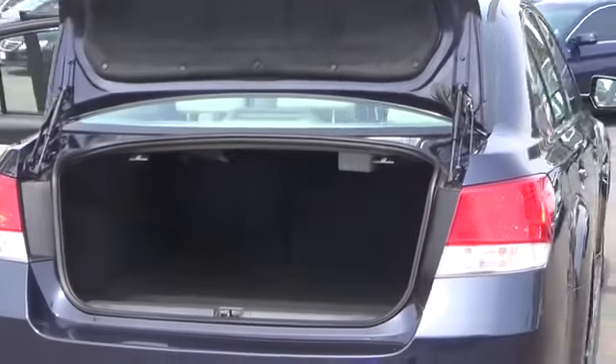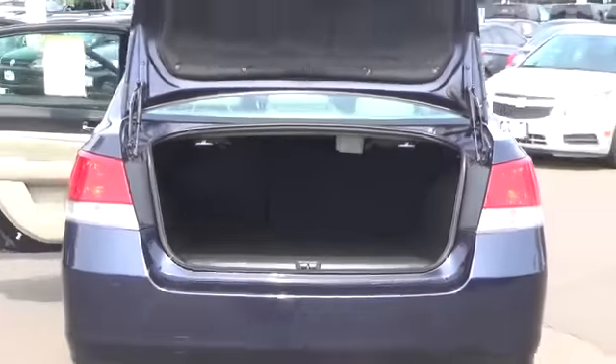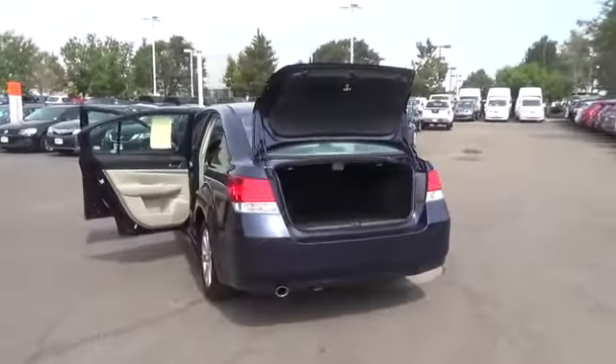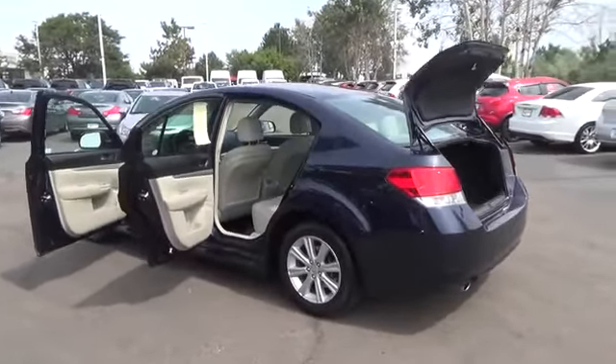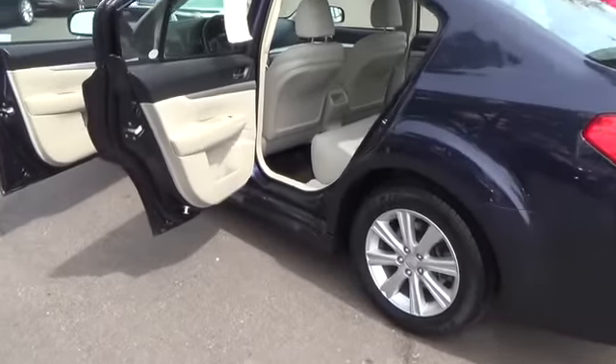Powered by a 2.5 liter, 170 horsepower, four-cylinder engine mated to our CVT, this Legacy Premium will have you passing most filling stations at an impressive 31 miles per gallon, which rivals the competition.